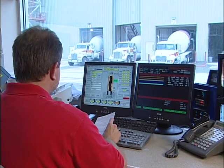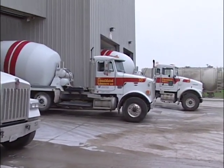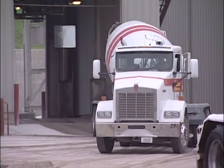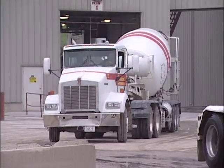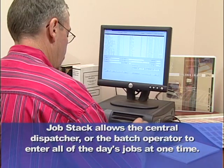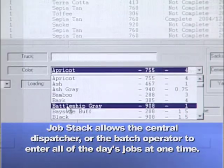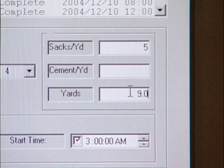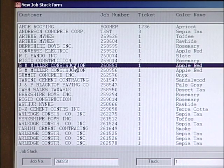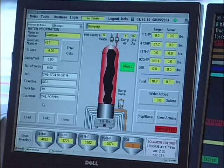The Colors Select Pro System is now ready for the next batch. For producers who have several different color jobs at one time, the Job Stack feature of the Color Select Pro System is a convenient way to increase efficiency by preloading data. Job Stack gives the central dispatcher or the batch operator the opportunity to enter all the day's color jobs into the Color Select Pro System at once. When it's time to load a truck, the operator can view all pending color jobs, select the correct one, highlight that job, confirm that the data is accurate, load it, and inject color into the truck.